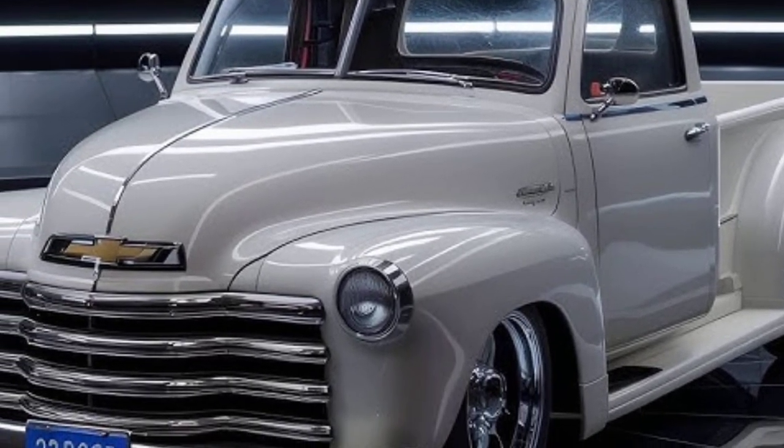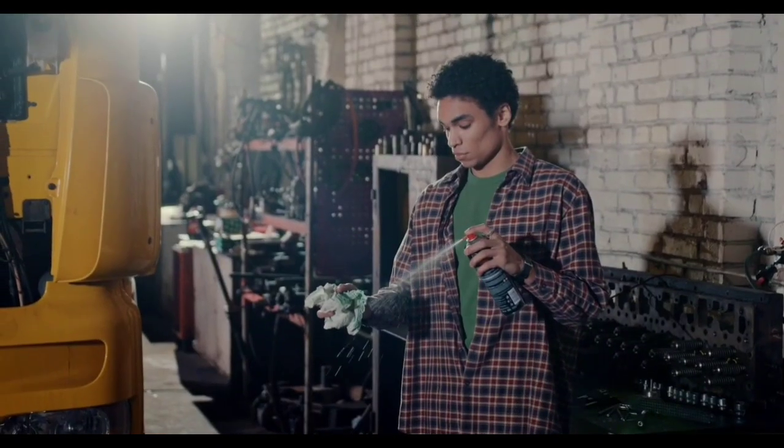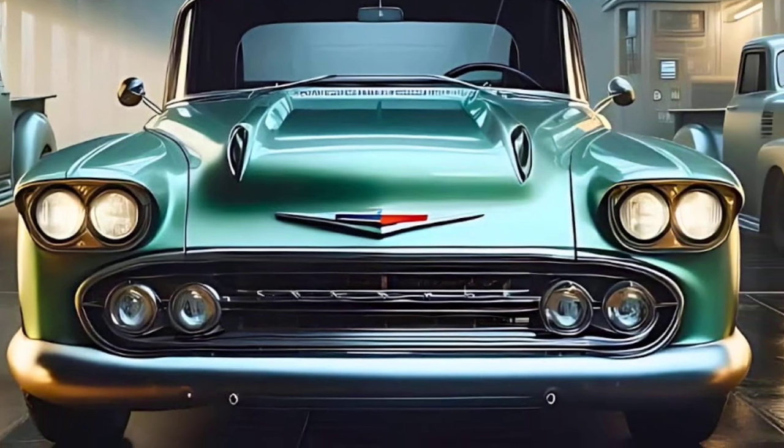The designers have meticulously recreated the iconic look, ensuring that every detail — from the chrome accents to the distinctive taillights — evokes a sense of nostalgia.